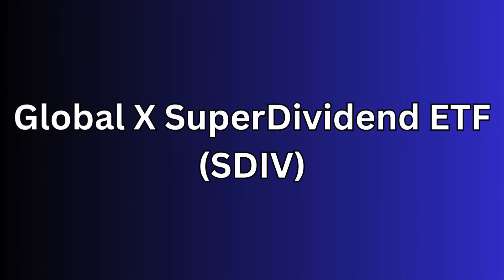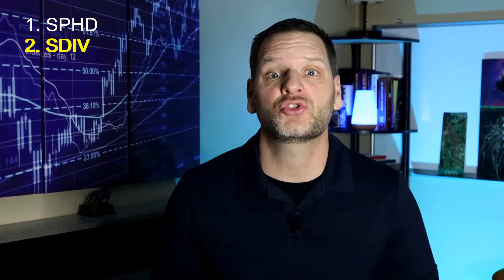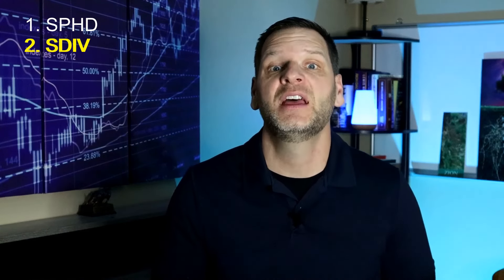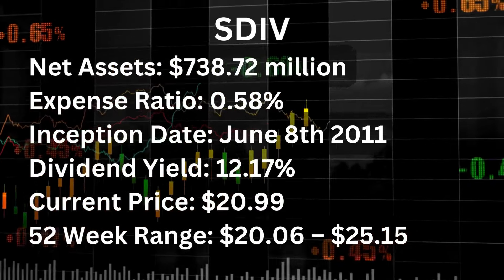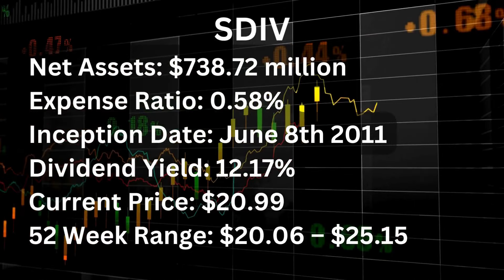The second monthly paying dividend ETF is the Global X Superfund ETF or SDIV. The SDIV fund tracks an index of 100 equally weighted companies that rank among the highest dividend payers around the world. This can help diversify both geographically and with interest rate exposure. SDIV's net assets are $738.72 million, with an expense ratio of 0.58%. The inception date is June 8, 2011. The dividend yield is an eye-popping 12.17%, with a current price of $20.99 and a 52-week range between $20.06 and $25.15. SDIV includes investments that must combine top returns with lower-than-average volatility to be included in this index.